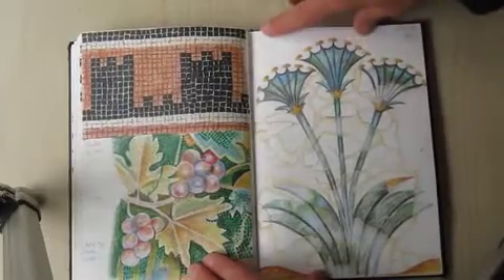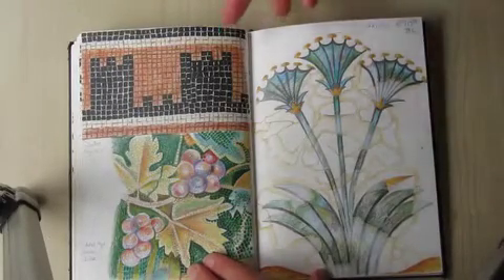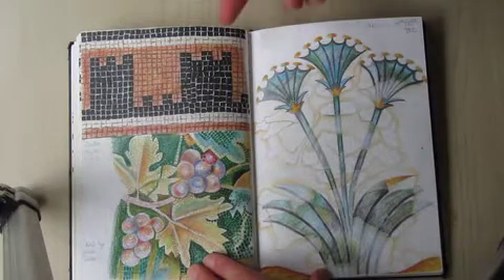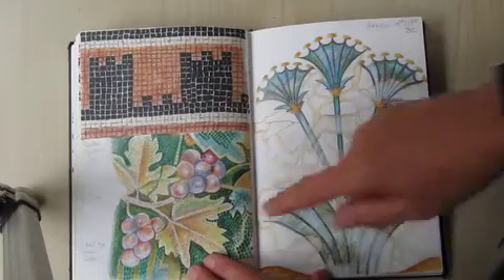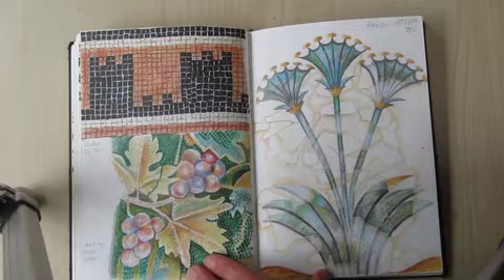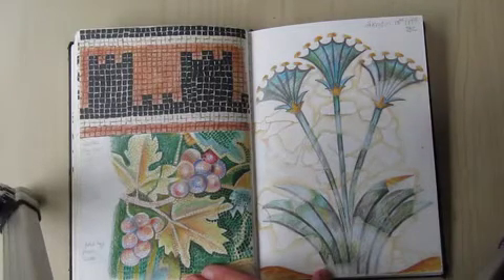One of the places I was lucky enough to visit was Delos, and these are some of the details from the mosaics in Delos. At the top is a mosaic floor, and at the bottom here a very, very fine mosaic — absolutely fiddly to draw but very, very beautiful. I'd never seen one as fine as that before.